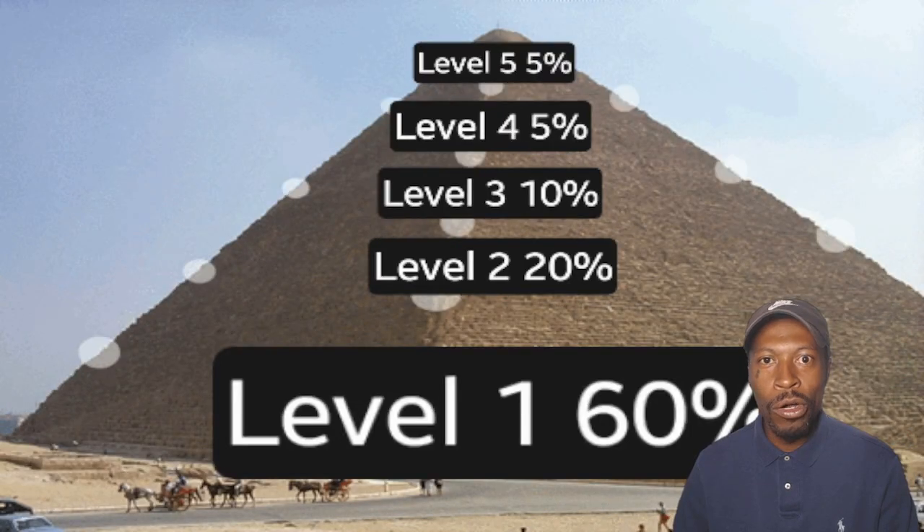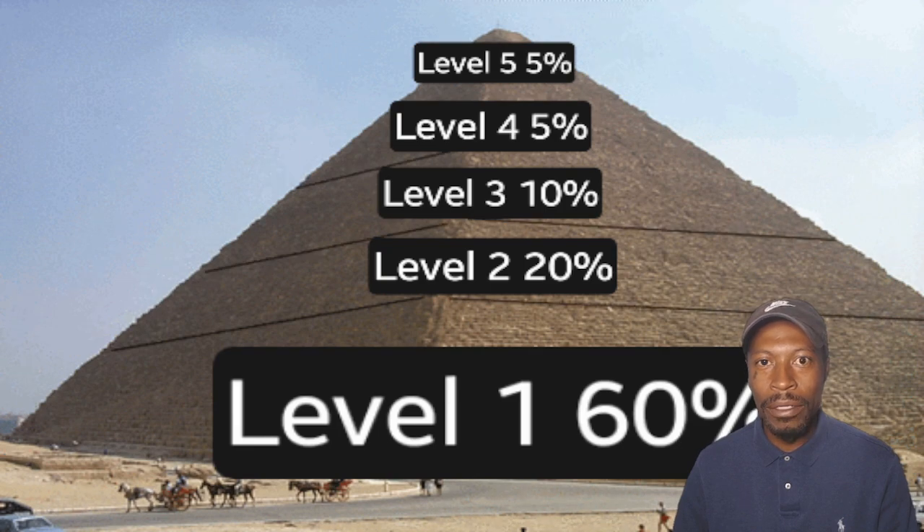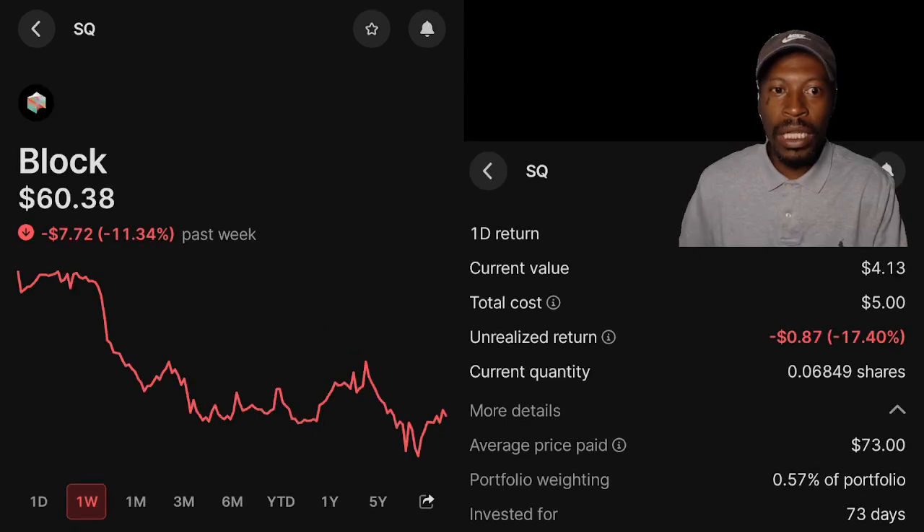Level 5 of my pyramid are my more riskier investments. 5 companies in total reside on Level 5, and they are: AMD — over the past week, is down 12.59%. My position current value: $4.01. I'm currently down 19.80%. Average cost: $165.56. Portfolio weight: 0.55%. Invested for 74 days. Next — over the past week, is down 11.34%. My position current value: $4.13. I'm currently down 17.40%. Average cost: $73.00. Portfolio weight: 0.57%. Invested for 73 days.